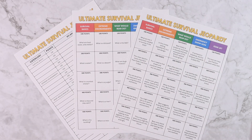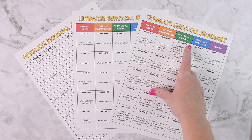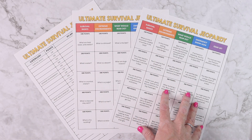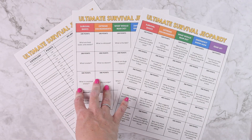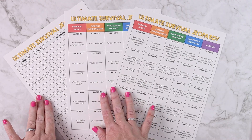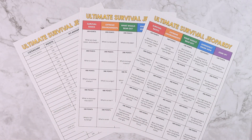Next we have the ultimate survival jeopardy. Categories are survival basics, extreme environments, what would Bear do, emergency know-how, and gear up, with point values from 100 to 500. One page has the clues and another has the responses. If multiple people are playing, you print multiple answer sheets, and whoever has the highest score at the end wins.